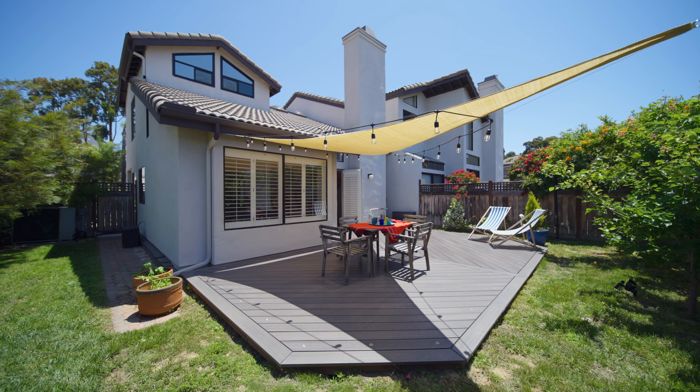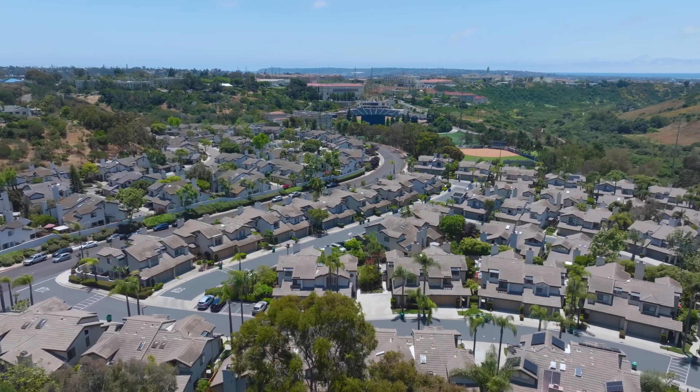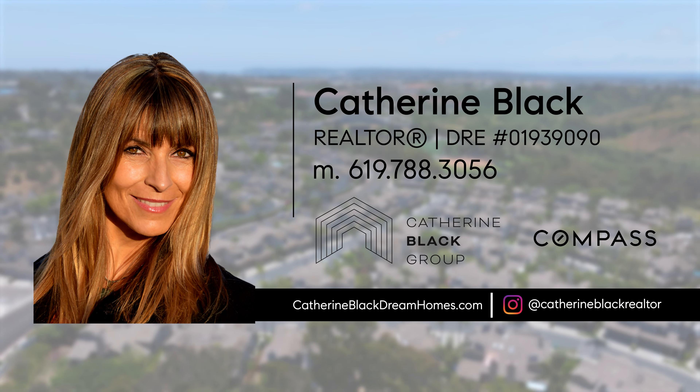Like and follow me on social media for more beautiful San Diego homes and the scoop on the San Diego real estate market. A bientôt!